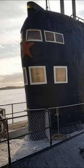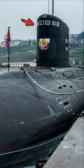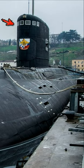Everyone who has seen submarines must have noticed that in some cases her turret, towering above the hull, has window openings. Why are they needed, and even more so at depth?